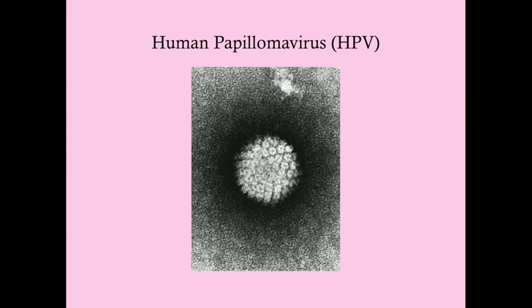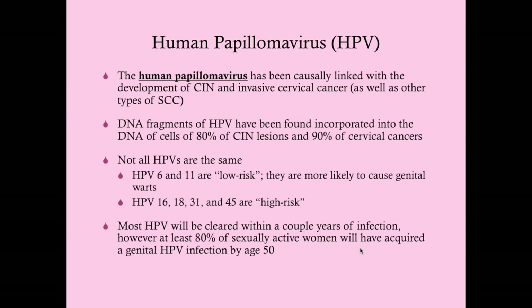HPV is a DNA virus causally linked with cervical intraepithelial neoplasia and invasive cervical cancer. It is also linked to other squamous cell cancers—anal cancer, vulvar cancer, and head and neck squamous cell cancer. The virus inserts its genome into the host genome, which can cause cancer.